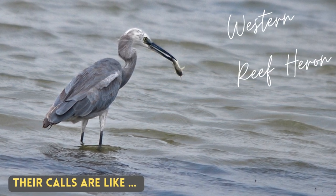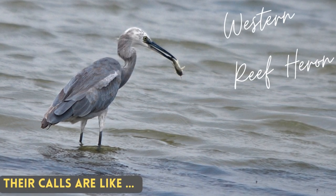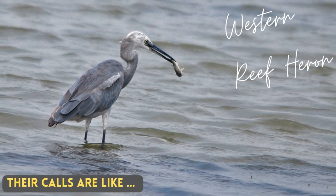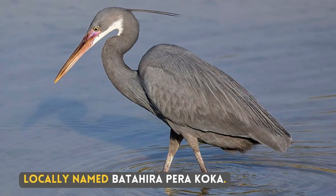Their calls are like... Locally named Batahira Paracocca.